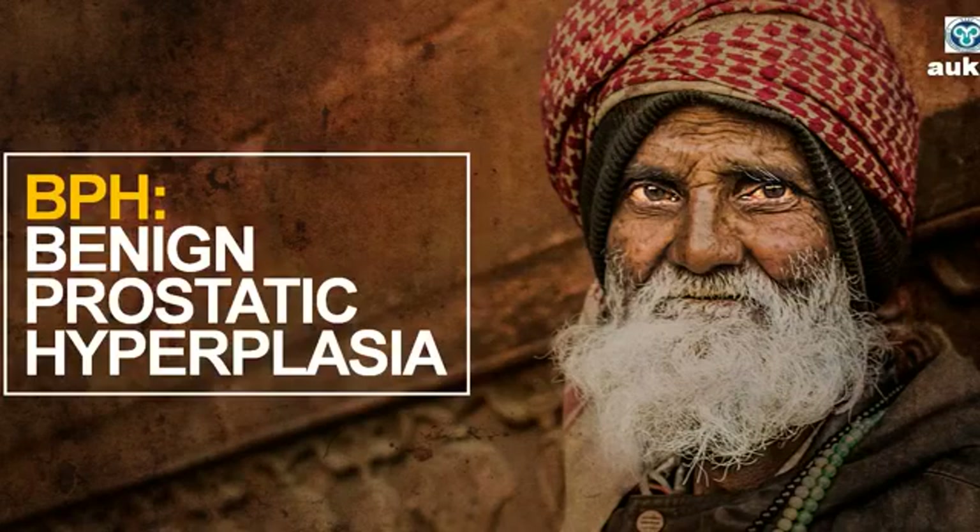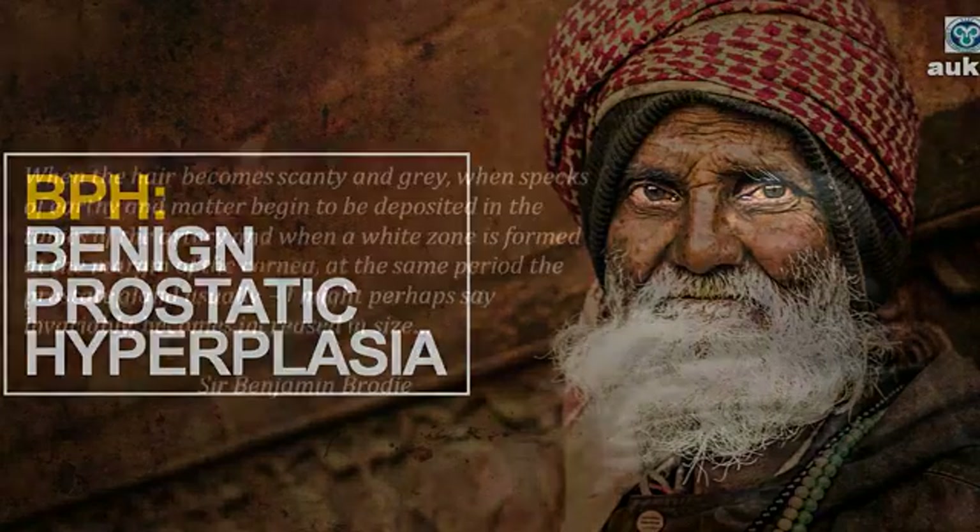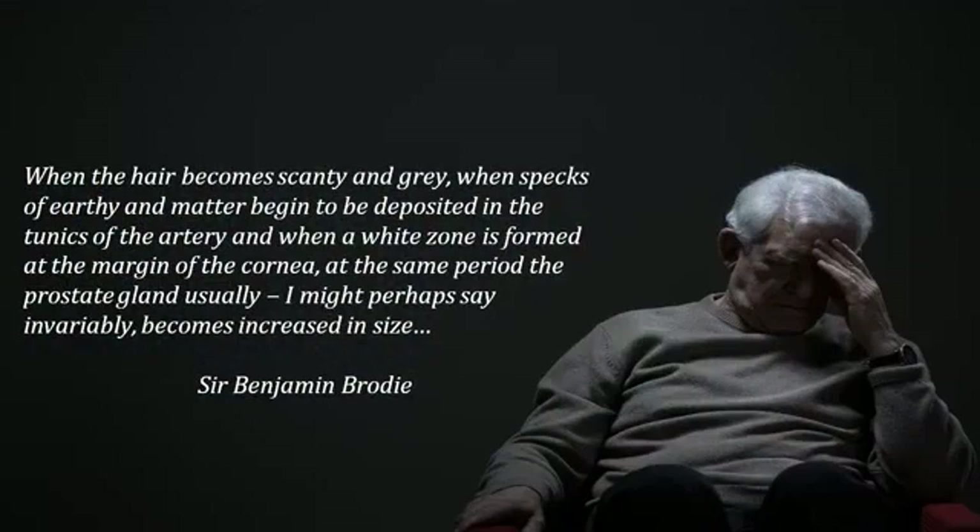As you all know, benign prostatic hyperplasia, commonly known as BPH, is a nightmare disease of elderly males. It has been well described as part and parcel of the aging process — when the hair becomes scant and gray, when specks of calcimeter begin to be deposited in the tunics of the arteries, and when a white zone is formed at the margin of the cornea — at the same period the prostate gland usually, one might perhaps say invariably, becomes increased in size.